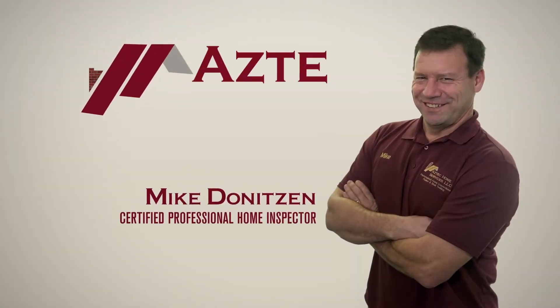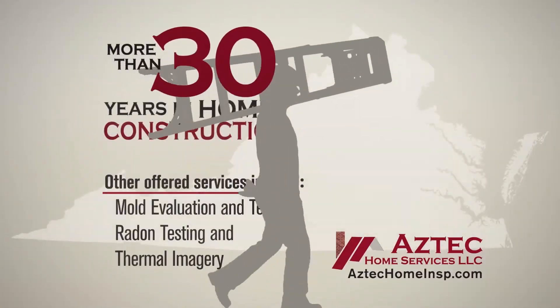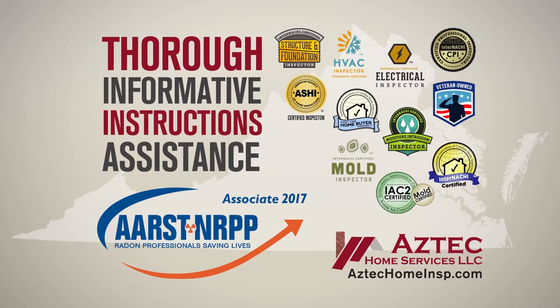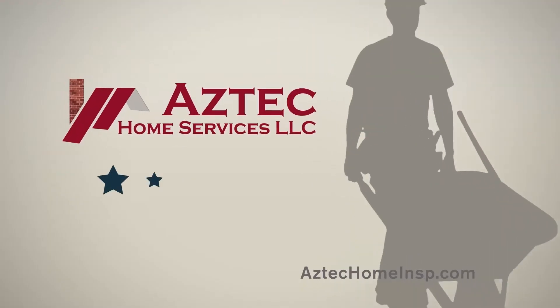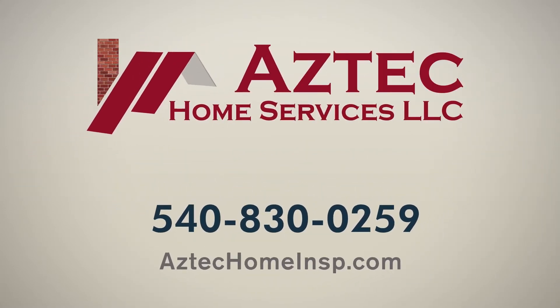Hi, I'm Mike Deniteson, a certified professional home inspector serving homebuyers right here in the Shenandoah Valley. With more than 30 years in the home construction field, you can rest assured your home inspection will be thorough, informative, and include instructions to assist you with any uncovered issues. I'm proud that my clients have rewarded me with a perfect five-star rating on Google Reviews. If you're looking for a home inspection that will give you peace of mind, call me at Aztec Home Services today. From floor to roof, I've got you covered.